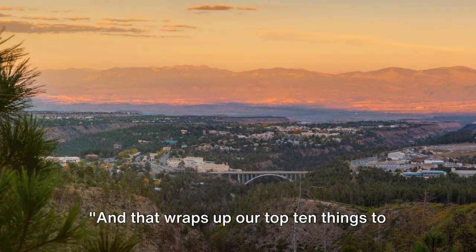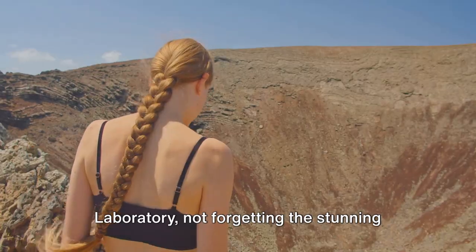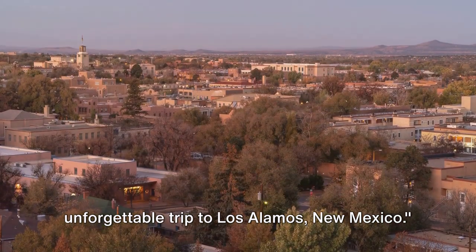And that wraps up our top 10 things to do in Los Alamos, New Mexico. We've explored everything from the Historical Museum to the National Laboratory, not forgetting the stunning natural wonders like Valles Caldera. So pack your bags and get ready for an unforgettable trip to Los Alamos, New Mexico.